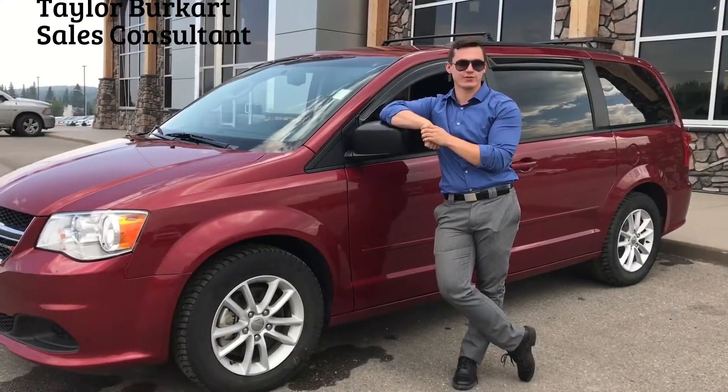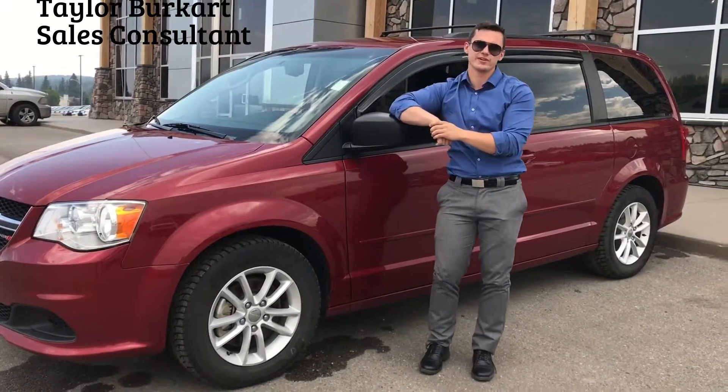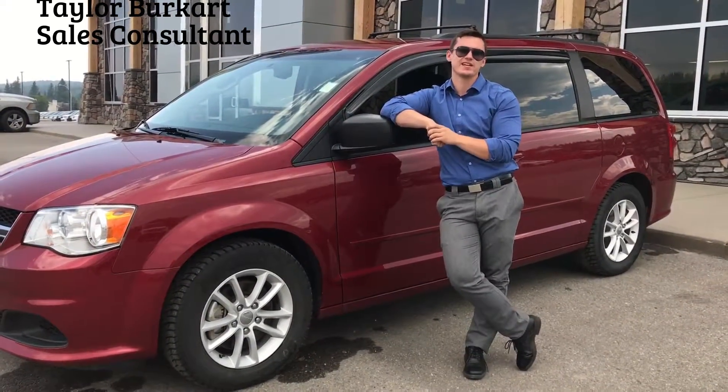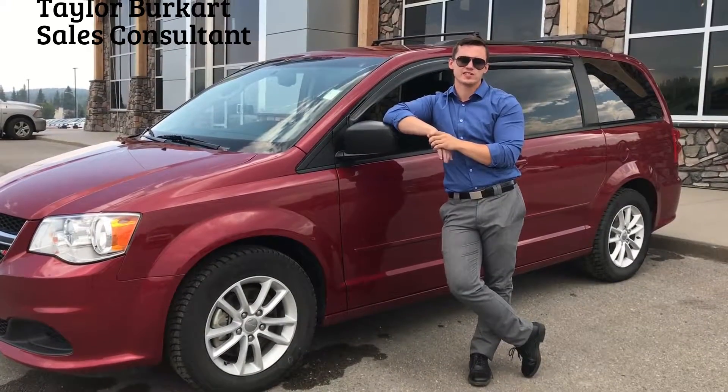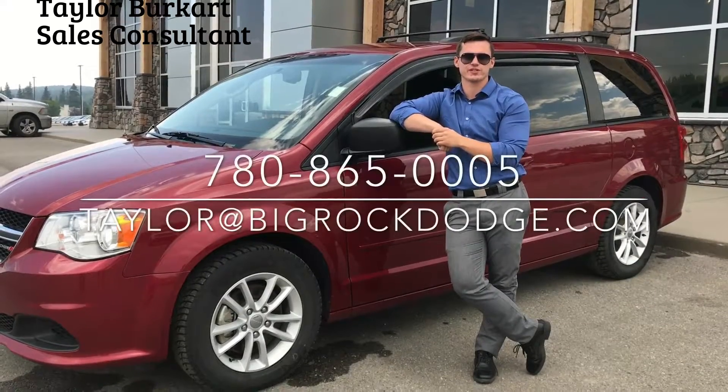And there you have it — that's the 2015 Grand Caravan. It is in immaculate condition, only has 50,000 kilometers, and it's listed at an amazing price of $17,995. Come down here and take a look at it, or you can call me at 780-865-0005.